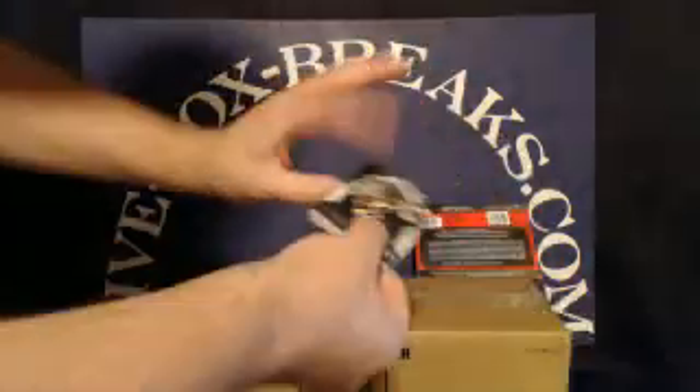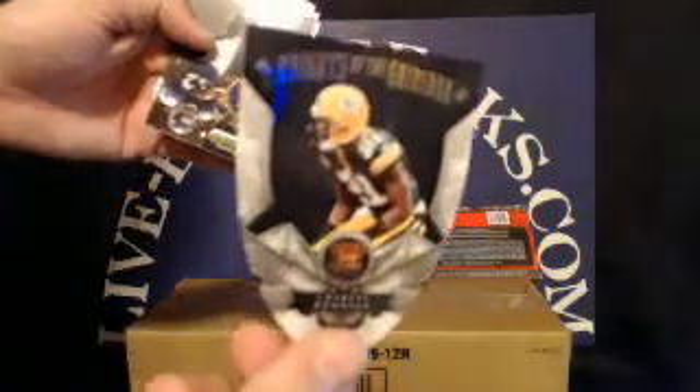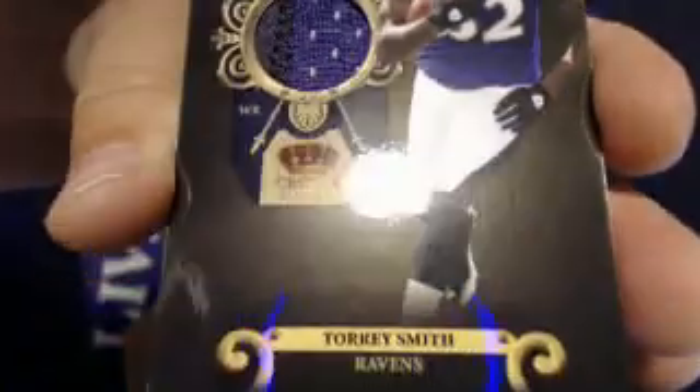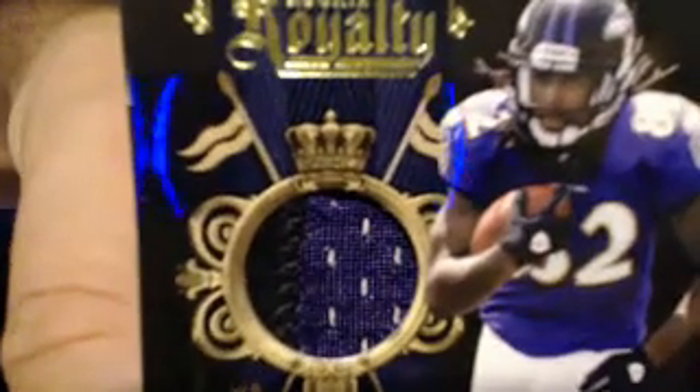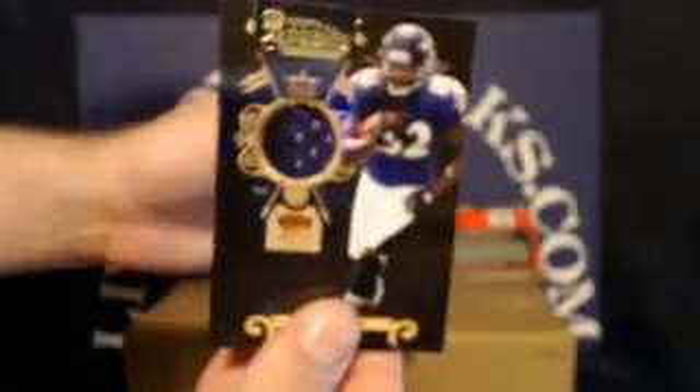Pack number two. For the Green Bay Packers, a very nice shield — Charles Woodson. That one is going to Joseph R. The hit of this pack is a very nice-looking rookie two-color patch with some black stitching for the Baltimore Ravens — Torrey Smith. Ravens tonight are going to Ryan K. That is a prime jersey — it says so right on top of the crown there, usually means it's a lower number. And it is: 36 out of 50. He's looking very good this preseason. Congratulations, Ryan.